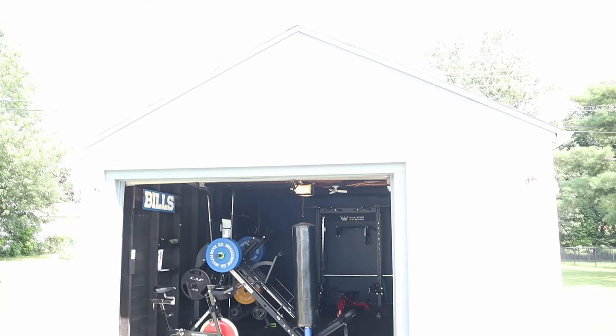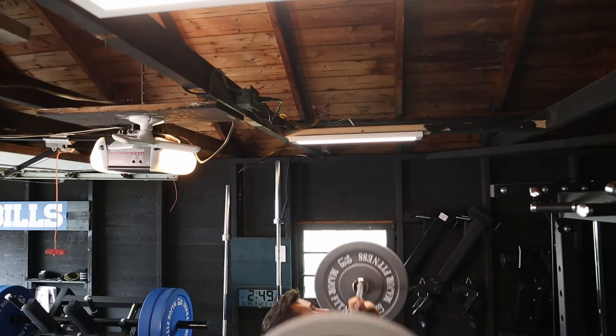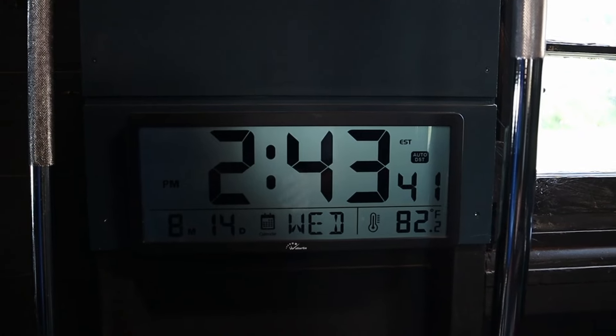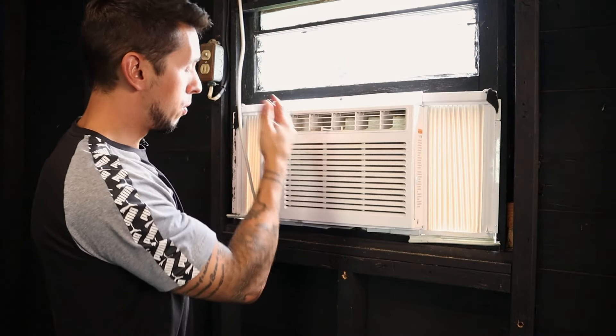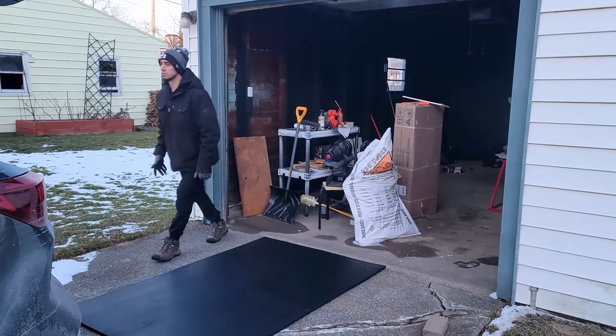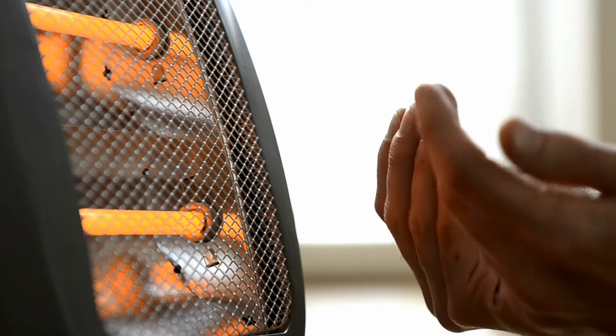But someone like myself who has a detached garage that's not currently insulated, the weather can be a big problem. A day like today where it's 81 degrees out, you can see it's 81 degrees in my gym space here. An air conditioner can help out with that. But I'm in Buffalo, New York — it gets really cold here in the winter and it's very snowy. A space heater can make it comfortable if it's in the upper 40s or even the 50s.